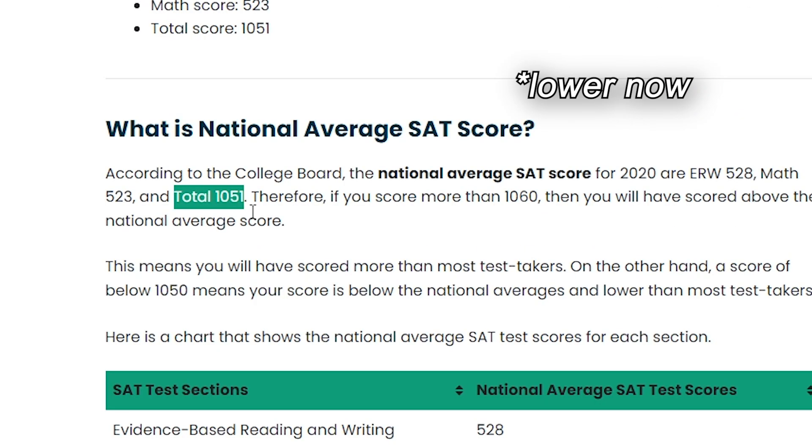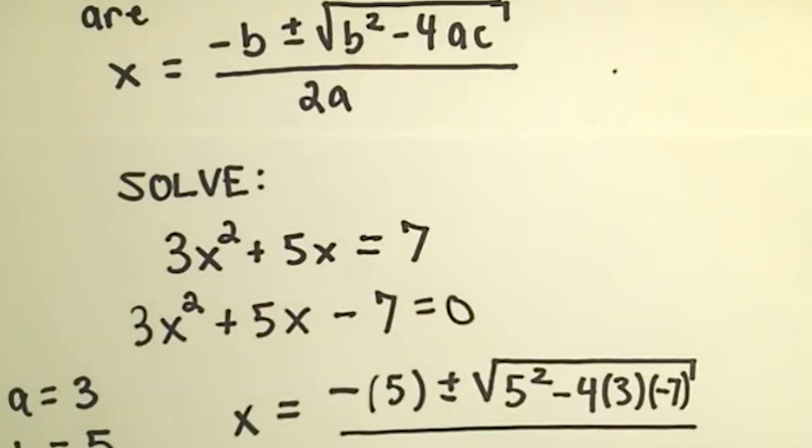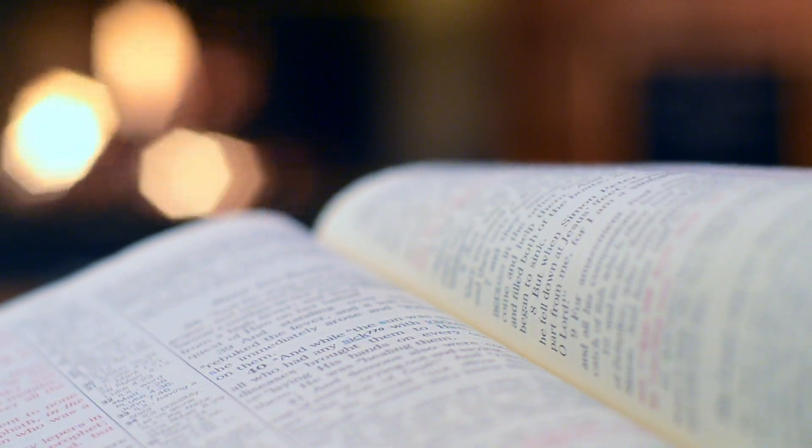Why learn tricks in general? Without them, you'll be the average student — and the average SAT score is 1090. If you want to be above average, learn the tricks that actually matter: ones that let you solve a problem in two seconds that would otherwise take 30 seconds. For example, using the sum of solutions trick (negative b over a) means you don't have to use the quadratic formula and waste precious time.